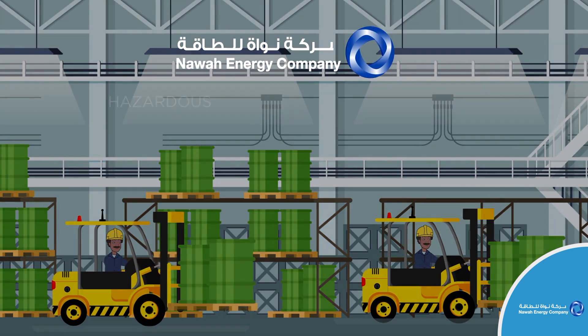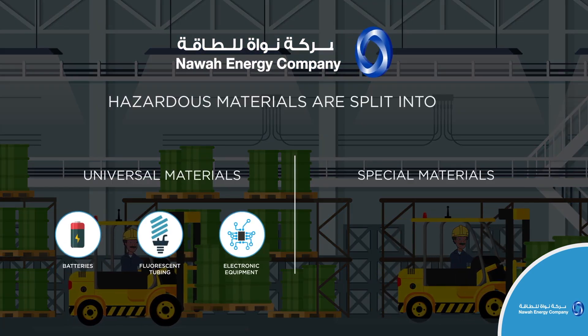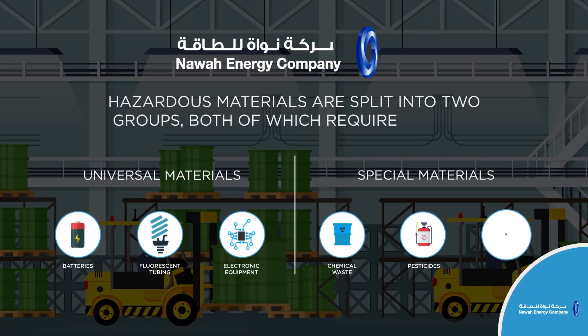At NAWA, hazardous materials are split into two groups, both of which require caution.